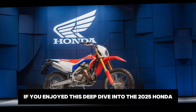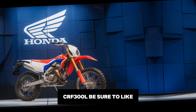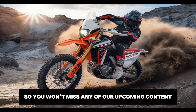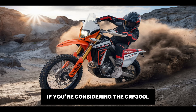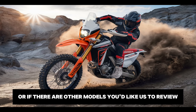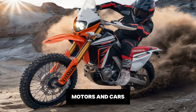If you enjoyed this deep dive into the 2025 Honda CRF300L, be sure to like, subscribe and turn on notifications so you won't miss any of our upcoming content. Let us know in the comments if you're considering the CRF300L as your next adventure bike, or if there are other models you'd like us to review. Ride safe, and we'll see you next time on Infiniti Motors and Cars.